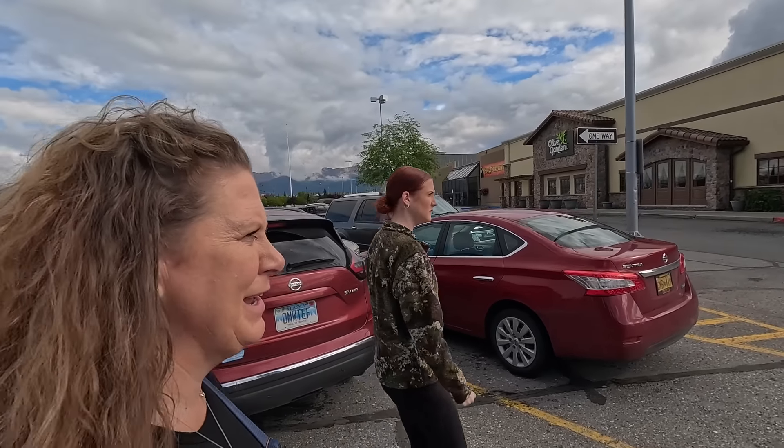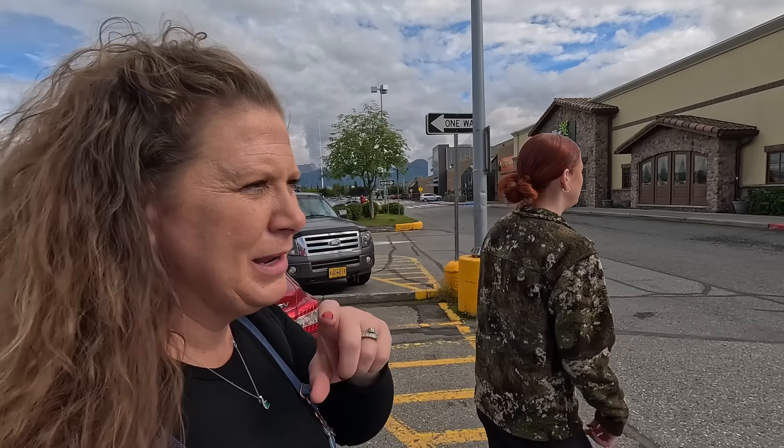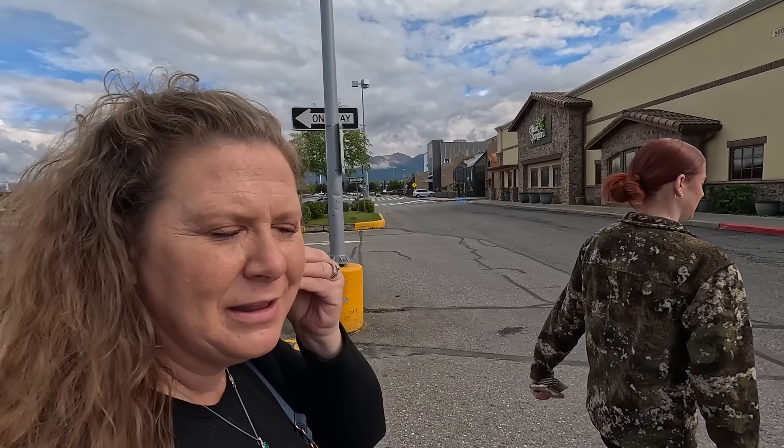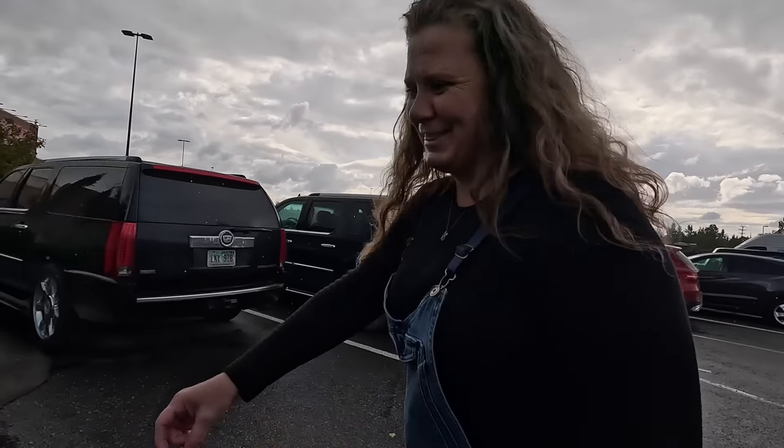We are pausing our shopping for just a minute. Cody and I realized neither one of us has eaten anything today. So we're going to run in and have some soup and salad for lunch, and then we will continue on our all-the-Costcos shopping trip here in Anchorage, Alaska. We live in Alaska — of course it's raining. Let's go to the third Costco.